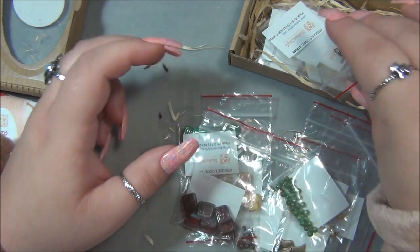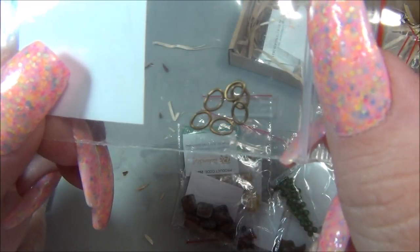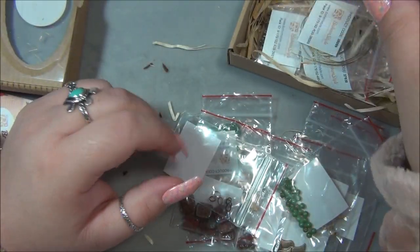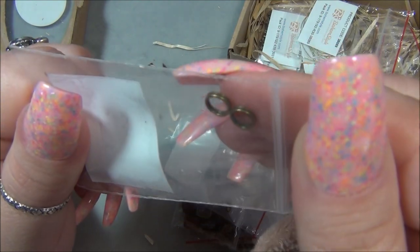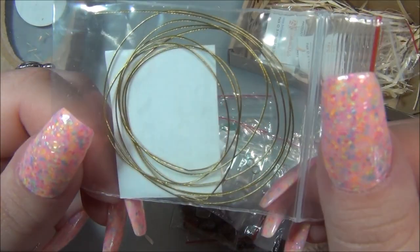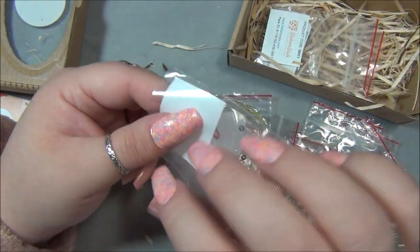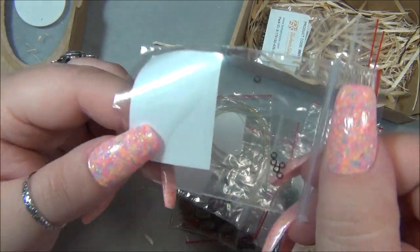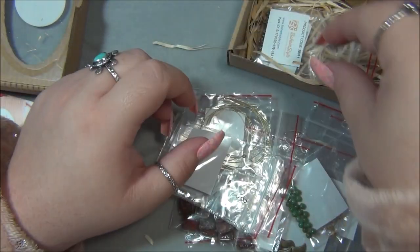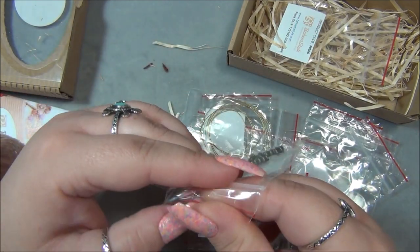We have some jump rings — looks like six oval jump rings. We have two split rings, bead stringing wire in gold, crimp beads, and spacer beads — some cute flower ones.